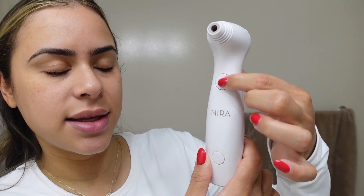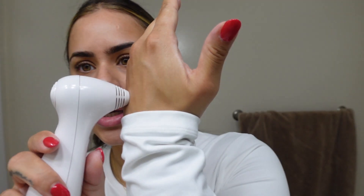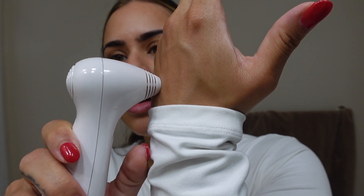You press this button right here and you're going to hear two beeps. I'll show you on my skin so you can see it making contact. You're going to hear the beeps — that was two beeps — and you just feel a little bit of heat. Start off on level one and work your way up. I really want to target my smile lines. I really don't want to do any injections or fillers there, so I'm glad I have Nira to help smooth them out at home.